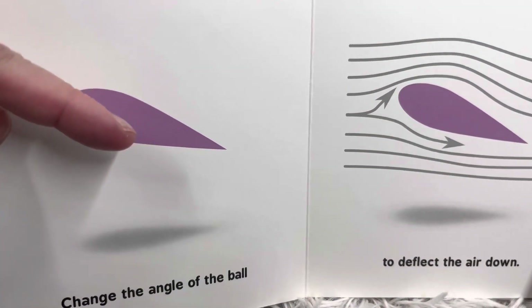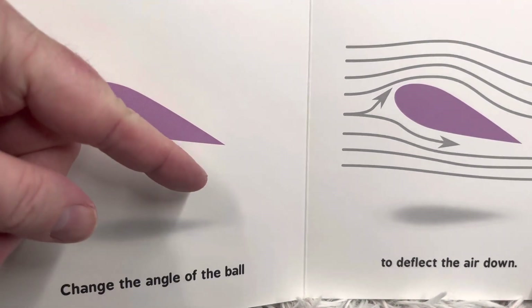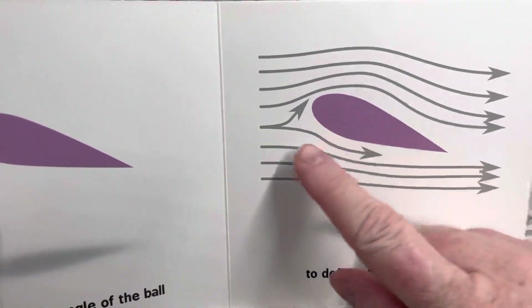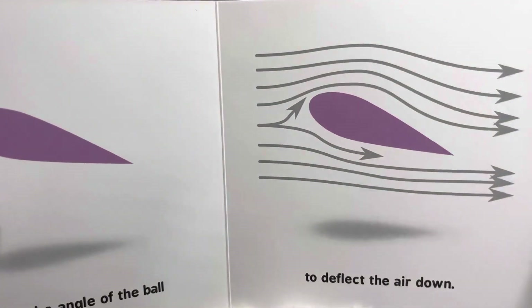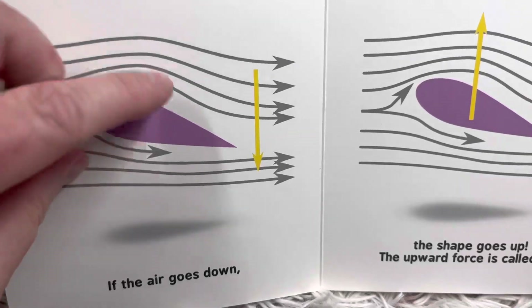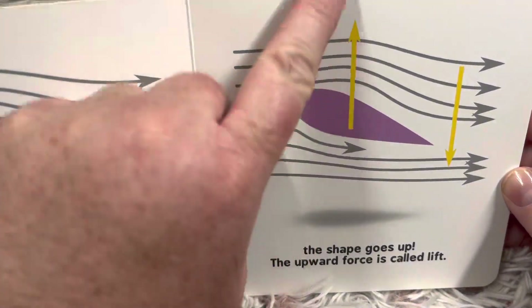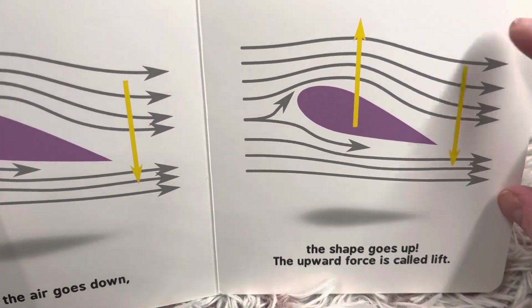Change the angle of the ball. Instead of going this way, it's going this way, to deflect the air down. If the air goes down, the shape goes up. The upward force is called lift.